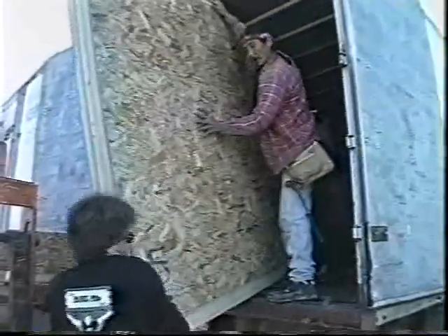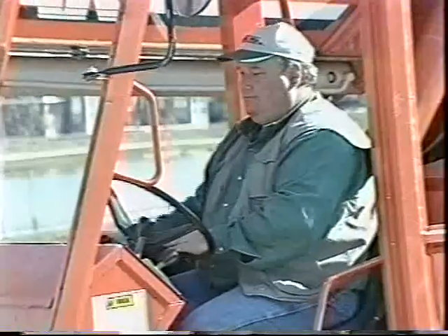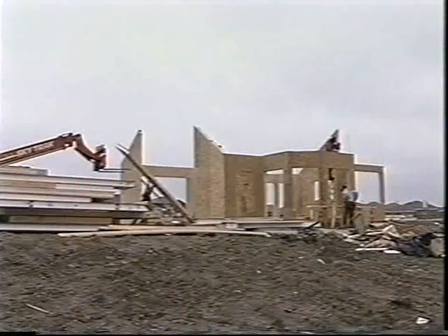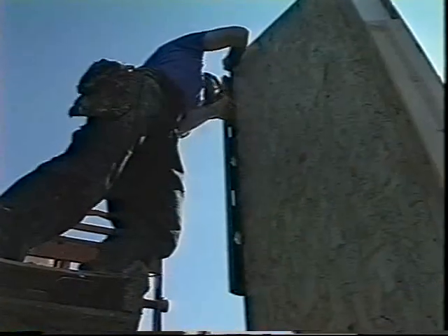One of the benefits of a pre-engineered, pre-cut package is that all the materials that come to the site are the same materials that will be stood up as the home. With a well orchestrated project, the waste can fit in a wheelbarrow. Because the SIPS panels and engineered I-joists are pre-built in a factory, the walls, floors, and ceilings of your new house will be smooth, straight, and true, so the job of adding wall board, cabinets, and trim will be streamlined.